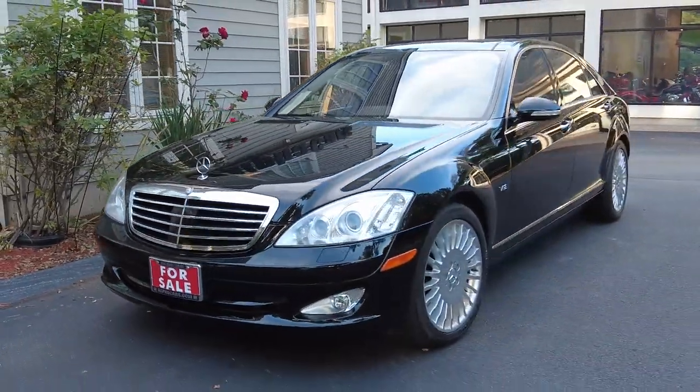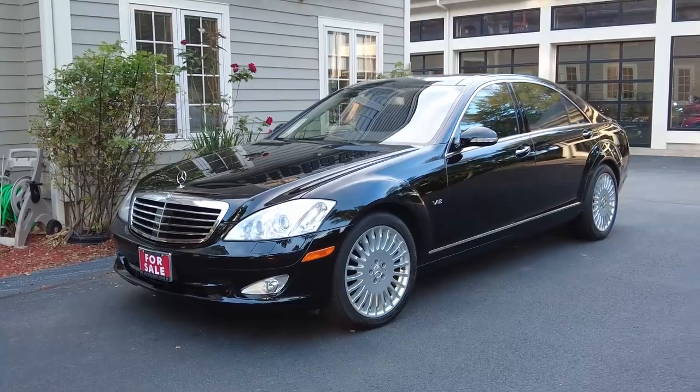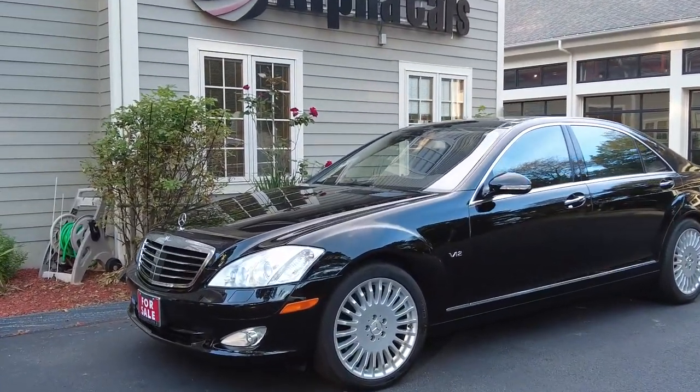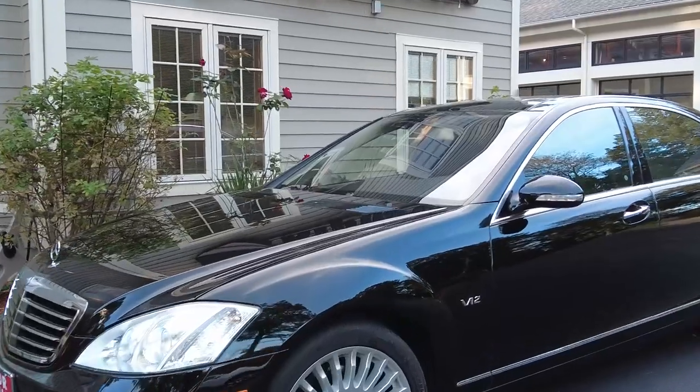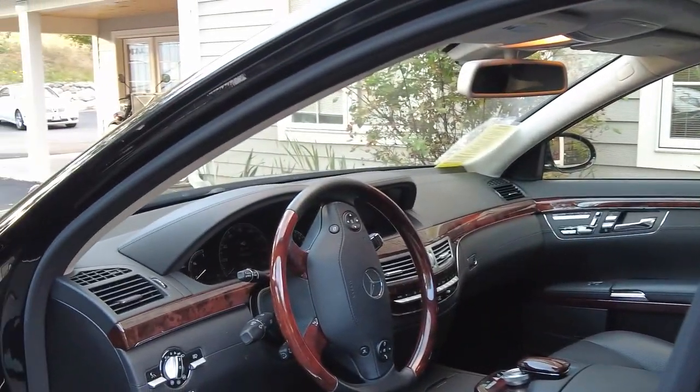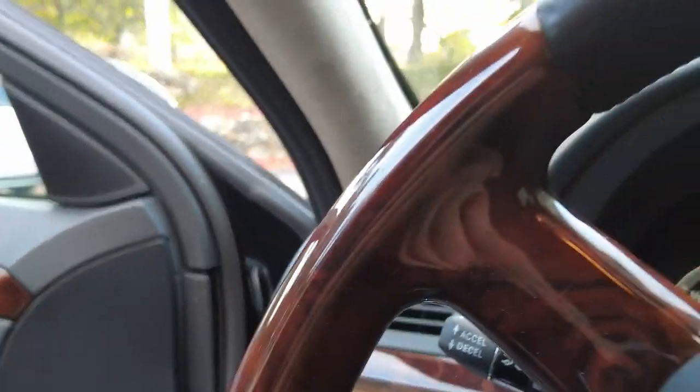It has an impeccable service history and an impeccable car overall. Let's start from the cold start — we're going to get in the vehicle and get it started. The first thing you'll see on this car is how beautiful and impeccable everything is.